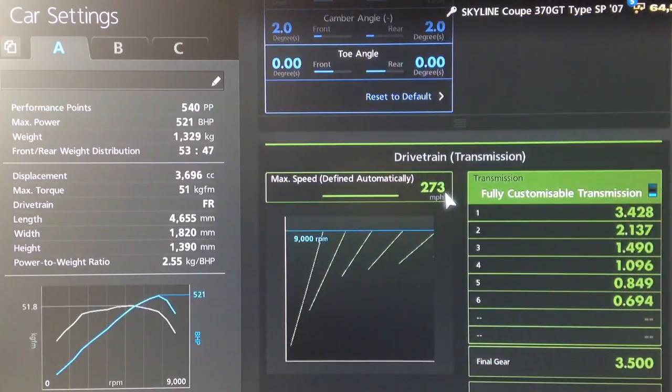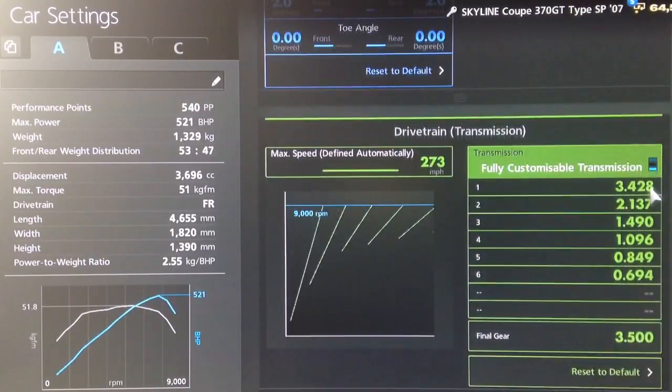For the gearbox I've actually got two setups that you can use for this one. There's this setup which is the highest possible auto setting and a final drive of 3.5, or if you put your auto setting to 230 and your final to 3.3 you get slightly more top speed but far less draft potential.